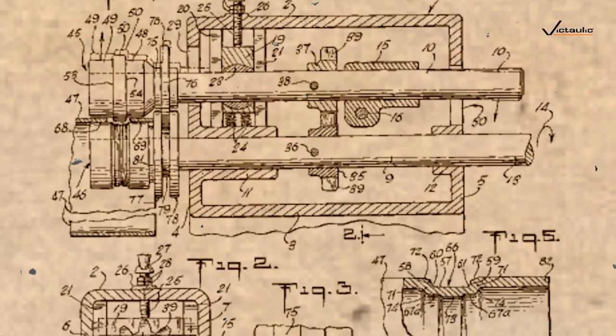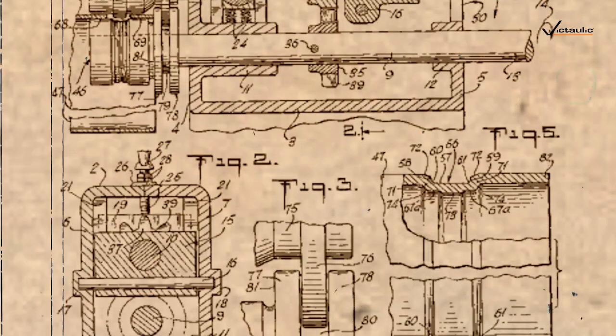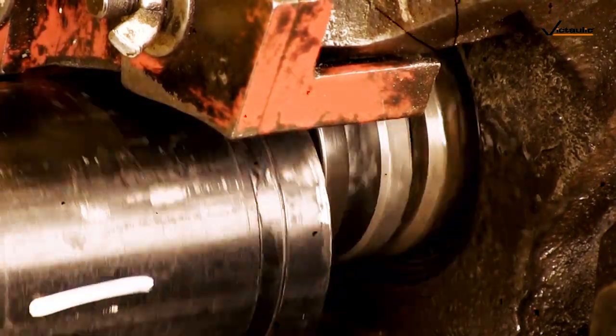The first roll groover from Victaulic was invented in the U.S. about 1955. These early tools were all manually driven. The grooving tools are engineered and built so they're easy to operate and easy for customers to produce accurate grooves.